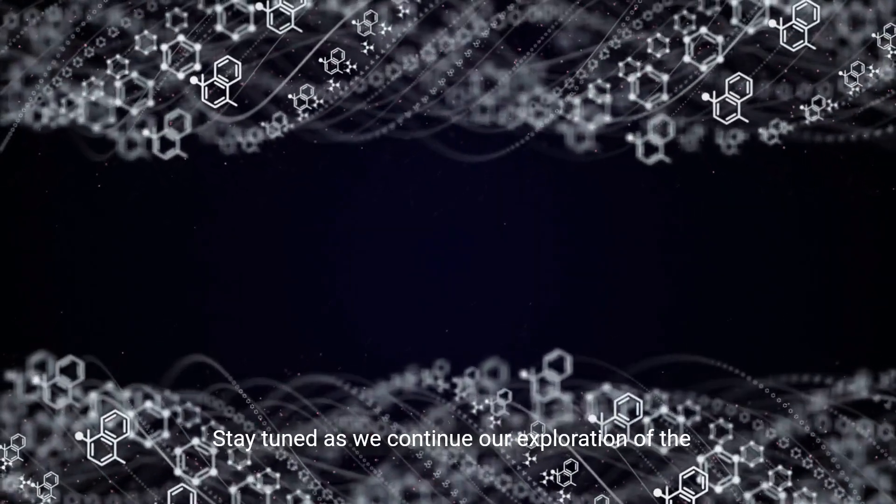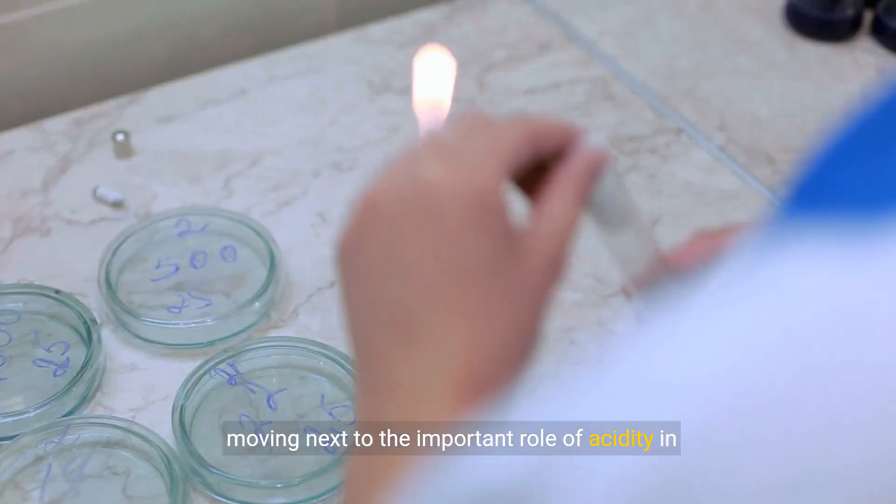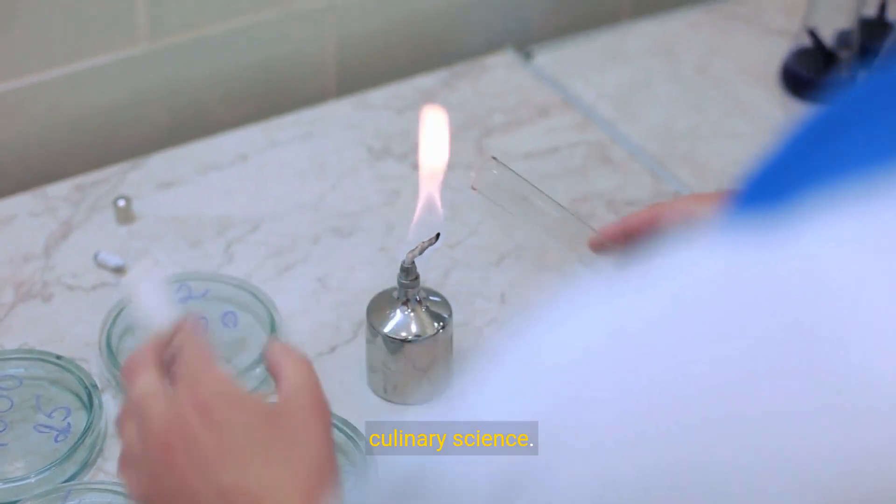Stay tuned as we continue our exploration of the molecular ballet that enriches our everyday meals, moving next to the important role of acidity in culinary science.